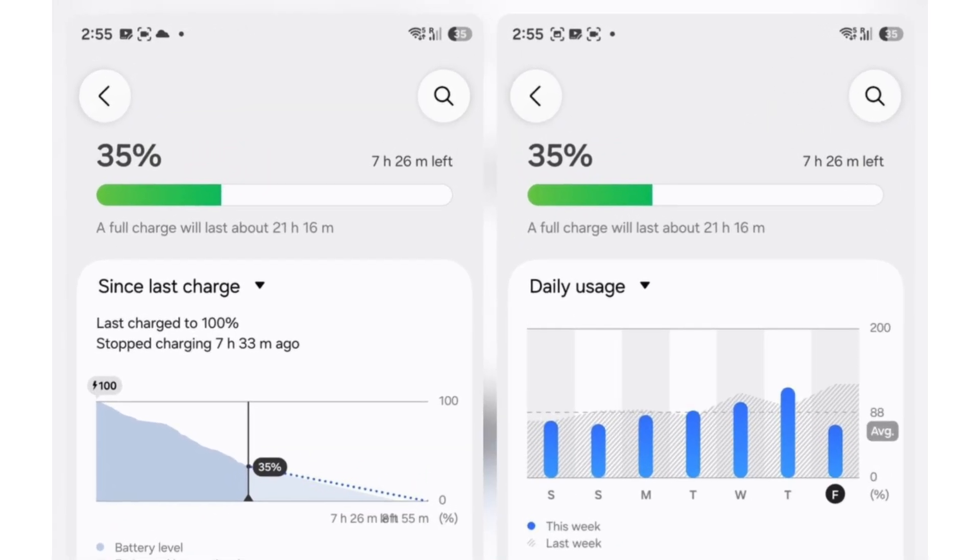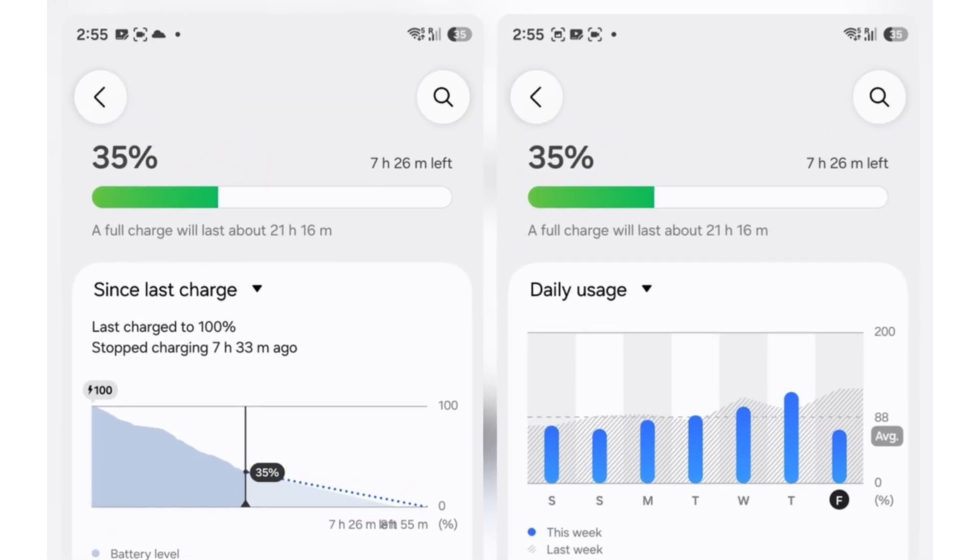It even includes an average line, giving you a quick overview of how your power usage fluctuates day by day. It's cleaner, more visual, and much easier to understand at a glance.